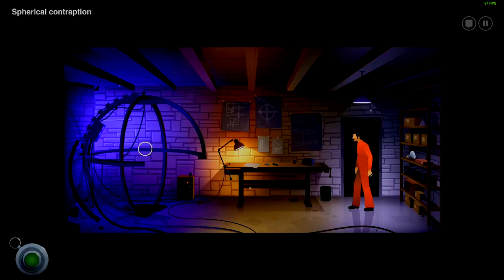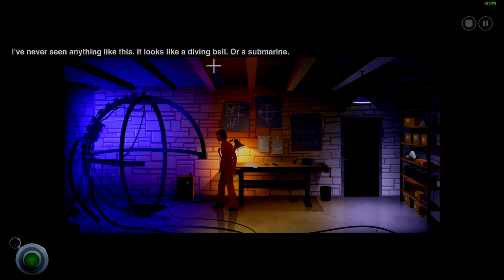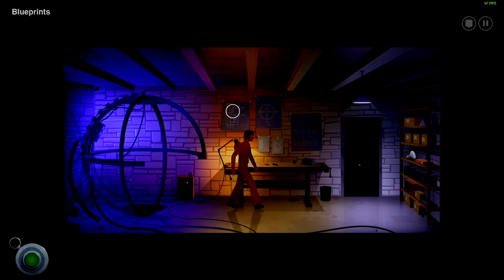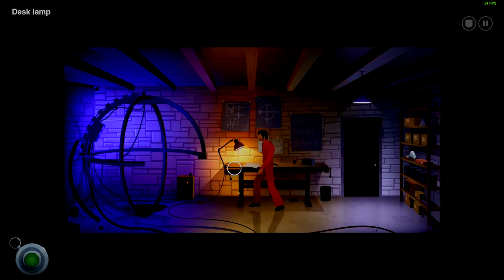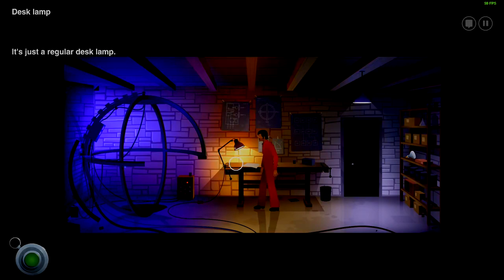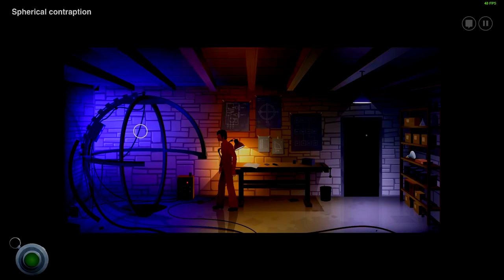That might just be his first attempt at a time machine — a spherical contraption. I've never seen anything like this. It looks like a diving bell or submarine. Blueprints — they're blueprints for a time machine. I don't exactly have an engineering degree but it says so in the drawings. It's not very sciency. I don't exactly want to be demeaning to this guy, but if you know nothing about engineering or science, then how can you just look at it and tell that it's a time travel machine? Probably the same way we guessed based on context.